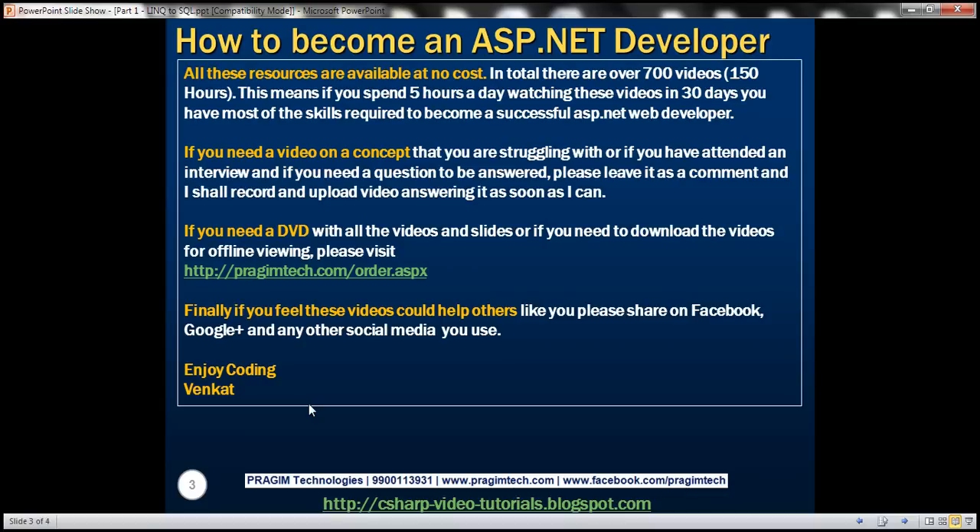If you need a DVD with all the videos and slides, or if you need to download the videos for offline viewing, please visit this URL right here. Finally, if you feel these videos could be helping others just like you, please share them on Facebook, Google+, and any other social media you use. Enjoy coding, and thank you for listening.